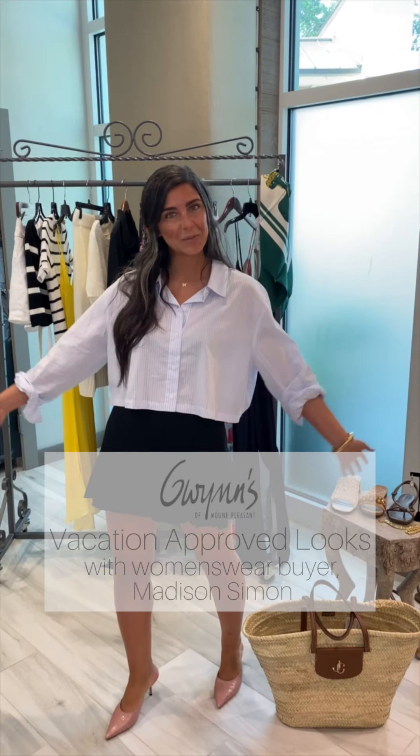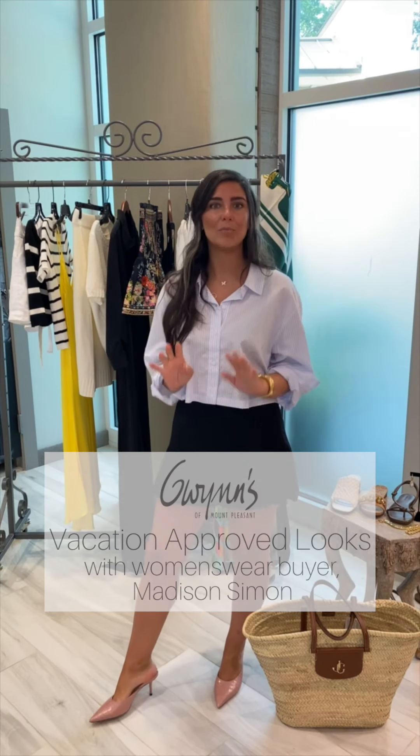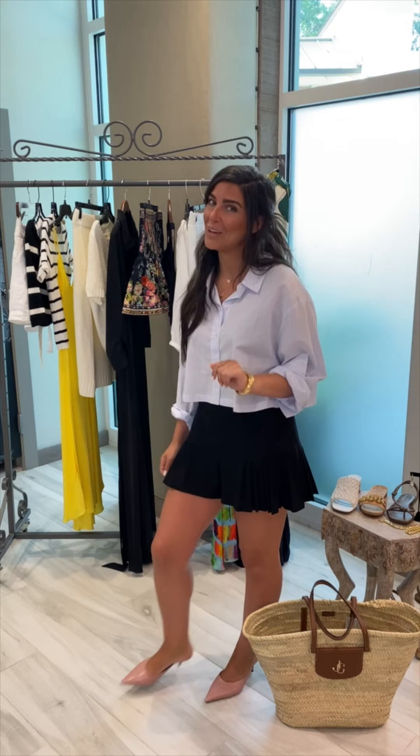Hi guys, it is Madison here from Gwynn's. I am going on a trip tomorrow and I'm so excited to just unplug and dress up and look super cute and resort-y. I wanted to give you guys a little sneak peek of what I'm wearing on the trip so you can follow along.